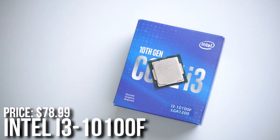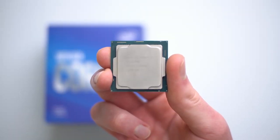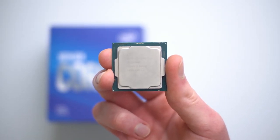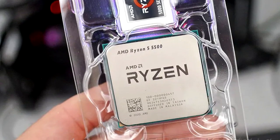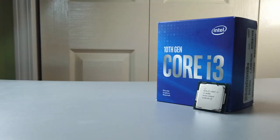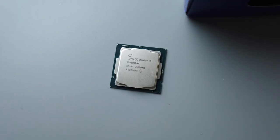For the CPU I picked the i3-10100F for $78, which is a really good price. This is a processor that is going to be enough to get you started at 1080p. Now the Ryzen 5 5500 is a much better gaming processor and it's only around $15 extra, but then you have to add the motherboard price which is a bit more expensive as well, but we are going to talk about that later.